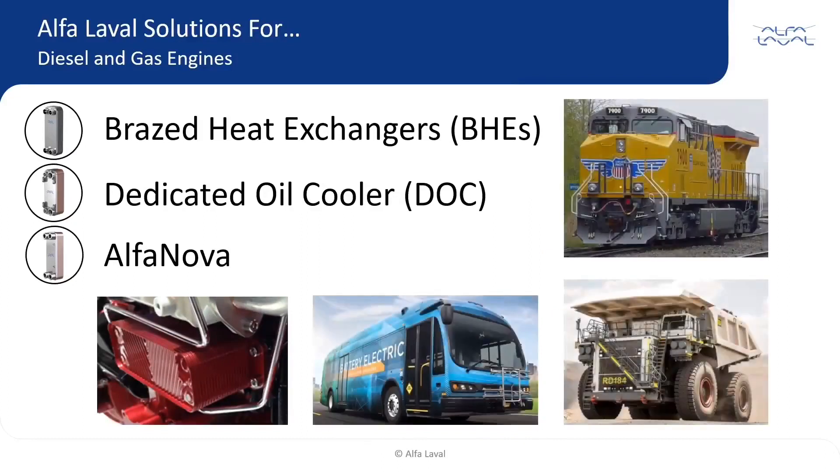Alpha Laval BHEs, DOCs, and Alpha Novas have been installed on many applications for decades and used for lube oil, transmission, hydraulic, gear oil, and brake oil cooling, as well as fuel heating, to name a few.